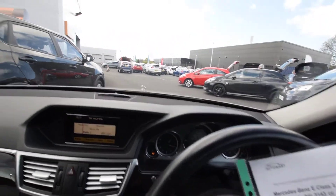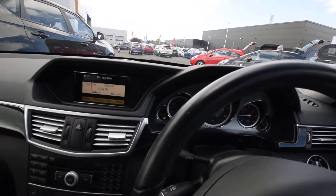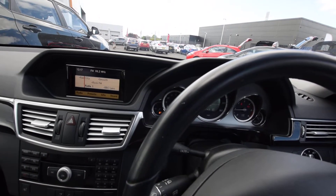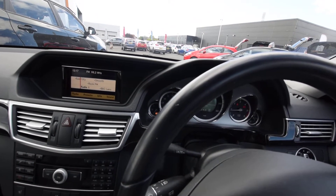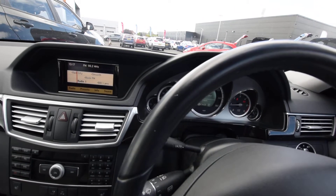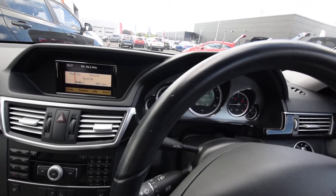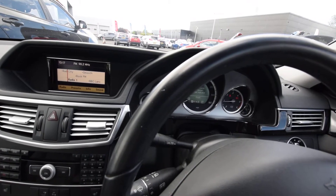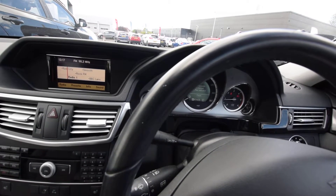We've got an options list on here — we've got full hold control, Parktronic with advanced parking guidance, rain-sensitive wipers, and a low pressure tyre warning system as well. It's also got the upgraded stereo with additional speakers — eight speakers in this one.